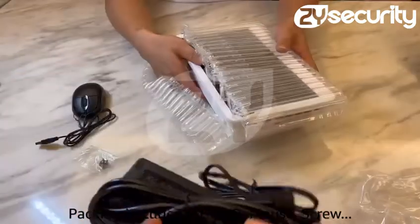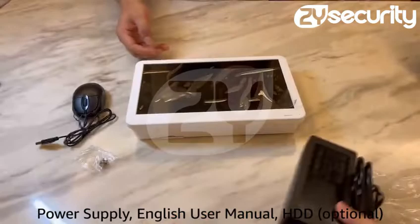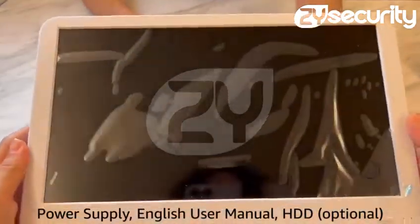Packing includes: POE NVR, mouse, screw, power supply, English user manual, HDD optional.